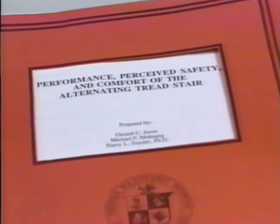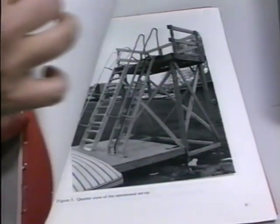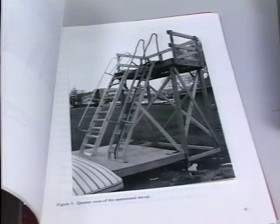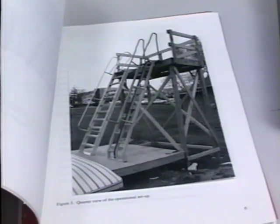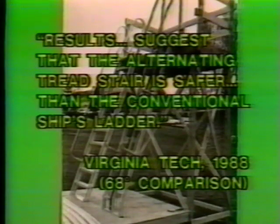In order to measure the benefits of the LePierre Stair over ship's ladders, Virginia Polytechnic Institute and State University performed a study comparing a 68-degree alternating tread stair to a 68-degree ship's ladder. Published in the proceedings of the Human Factor Society 32nd Annual Meeting, the report concluded that the alternating tread stair is safer and more comfortable than the conventional ship's ladder.